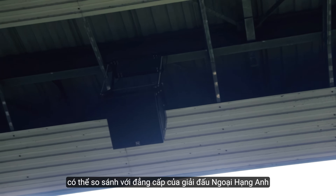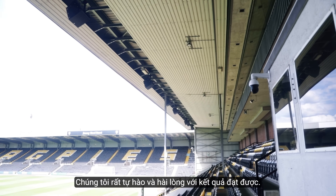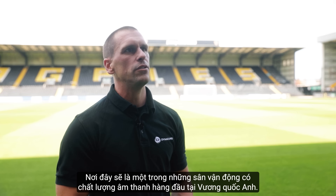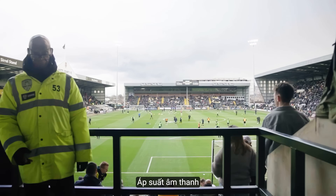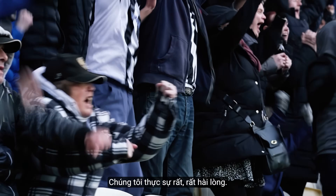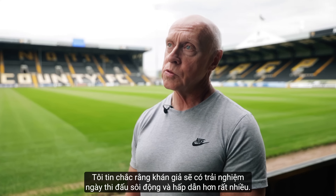The sound quality achieved in this stadium is a real rival, certainly in this league — you'd really have to go to Premier League level to match it. It's very satisfying what we've achieved. This is set to be one of the best sounding stadiums in the UK. We've taken this stadium to another level, bringing fan engagement, sound pressure level, and intelligibility to an all-time high. Very, very happy. I think the matchday experience will be a lot more enjoyable for all our spectators.